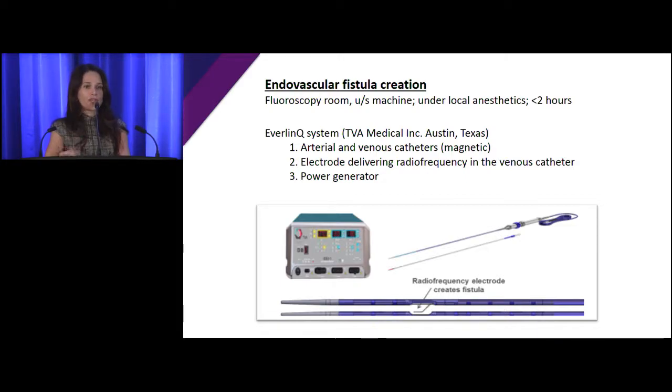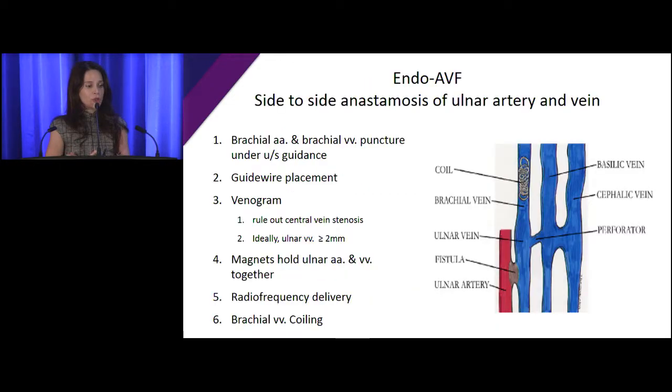This is where the concept of using a different technique of creating fistulas comes in. Just like in cardiology and many other fields, lots of non-invasive technology has come forth. This new approach to fistula creation is non-invasive and requires a fluoroscopy room, an ultrasound machine to access the vessels, and is done under local anesthesia — takes usually less than two hours. The device involves catheters with magnets at the end. They access the brachial artery and brachial vein with ultrasound, put in guide wires, do a venogram to assess the veins, and check the central veins for stenosis.